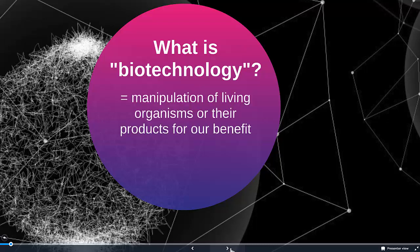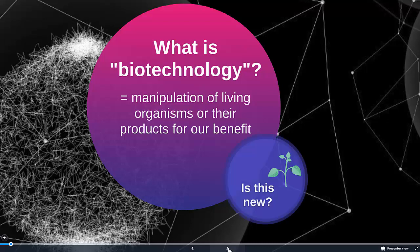At its most basic, biotechnology is the manipulation of living organisms or their products for our benefit. This is something a little different from other things we've talked about in biology, in that things are specifically for our benefit. So this is focused around humans.